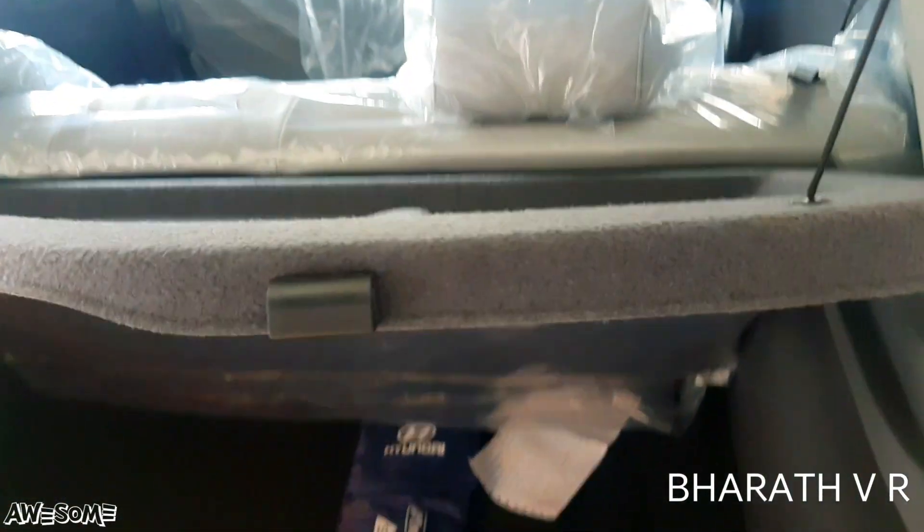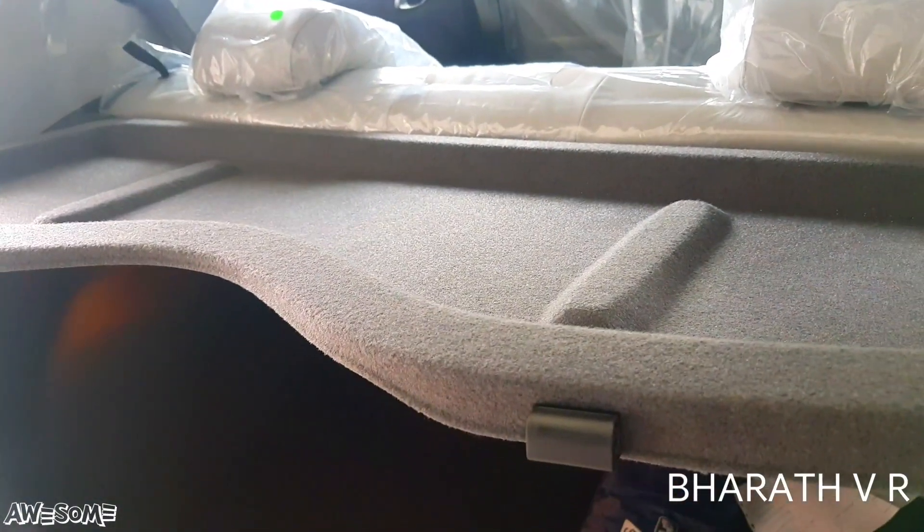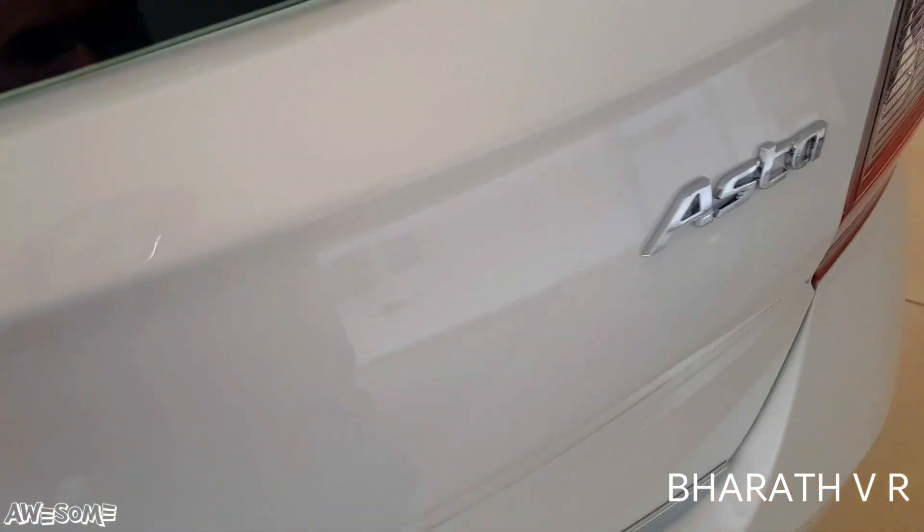There is also a rear parcel tray. After closing the boot, you can see the Asta badge on the boot lid.